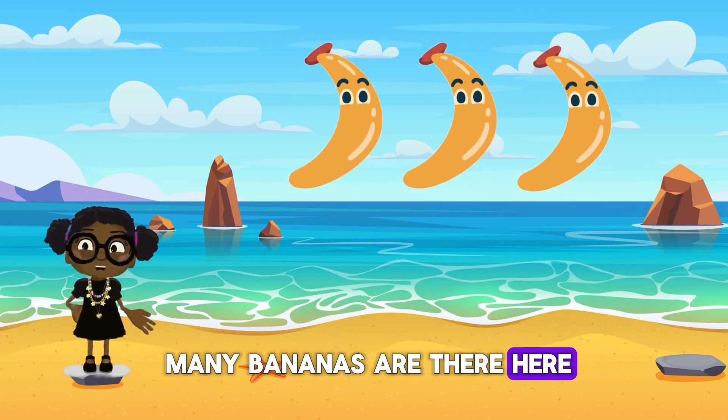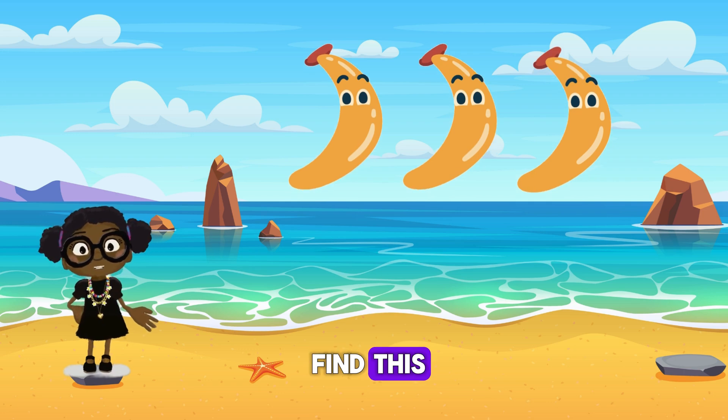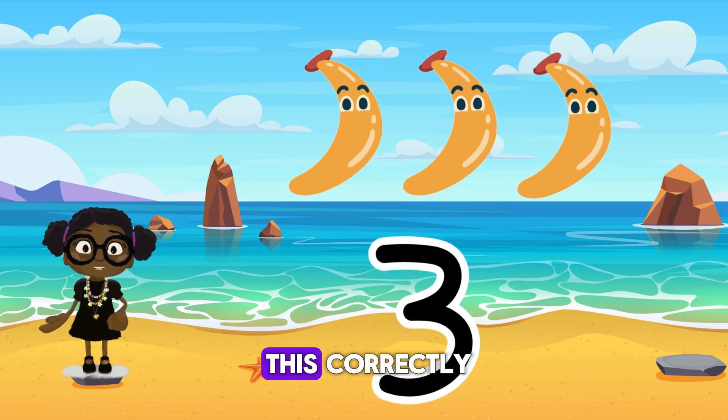So tell me how many bananas are there here? I'm curious if you'll find this. There are three bananas here. I hope you guessed this correctly.